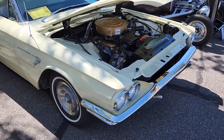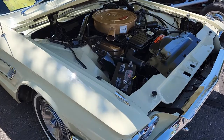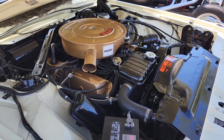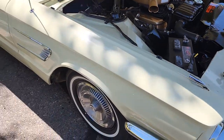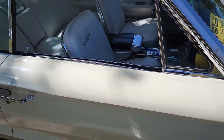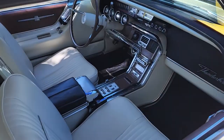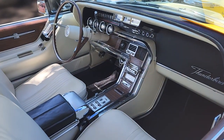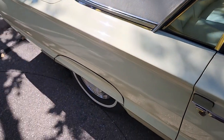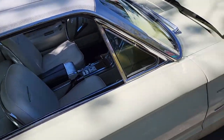'65 Thunderbird — super clean. It's like factory fresh. Just your AM radio up in there, hard top.